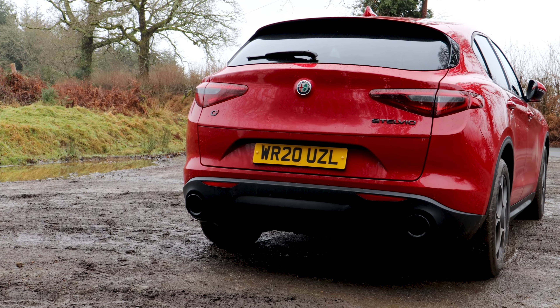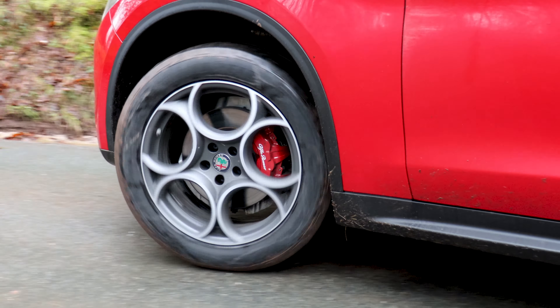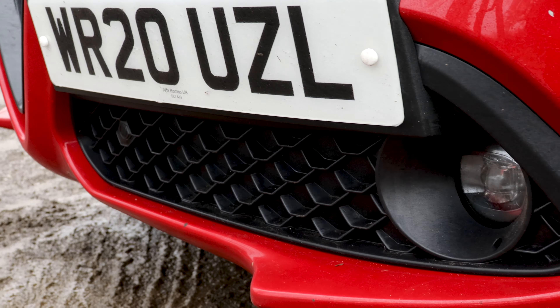The Stelvio gets an 8-speed automatic gearbox in either rear-wheel or all-wheel drive. Not that we imagine you're going to be pushing this car through an off-roading course anytime soon.